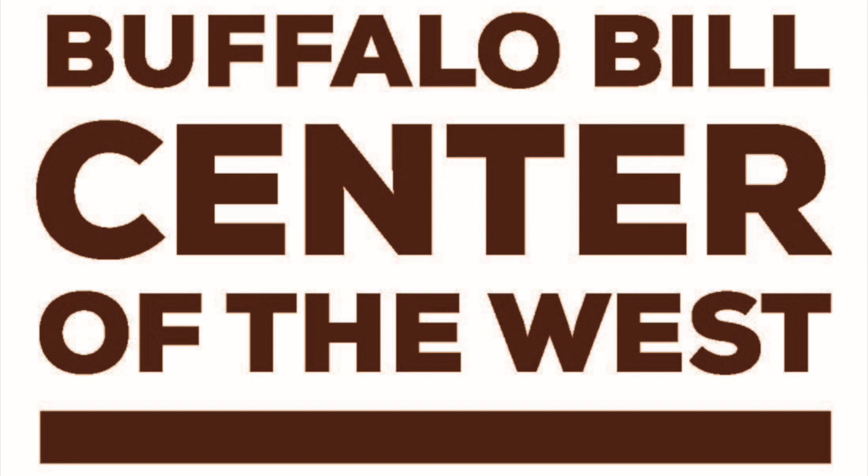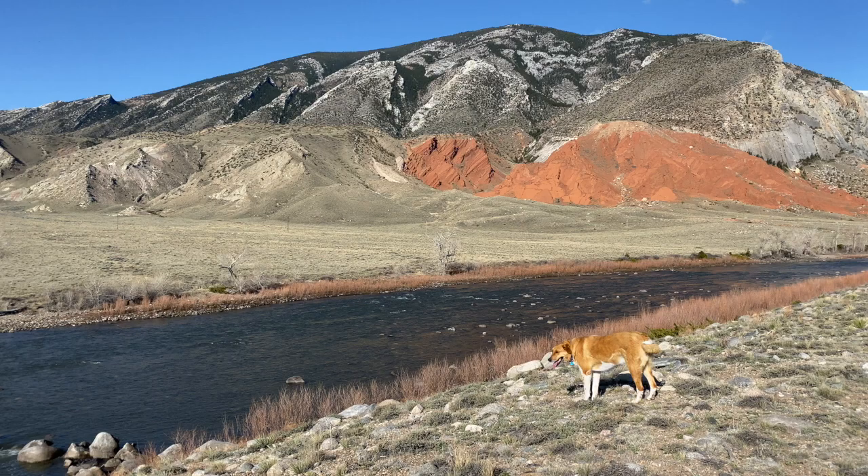Hi, this is George Miller from the Buffalo Bill Center of the West, and we're talking again today about the geology of the Northern Bighorn Basin, and specifically we're going to talk about uplift today.